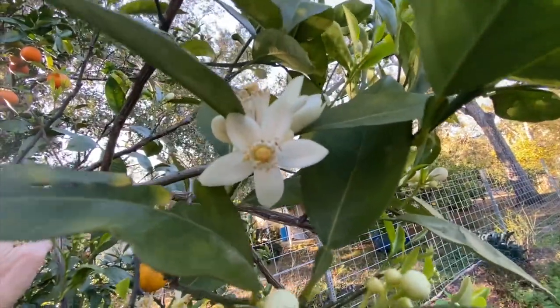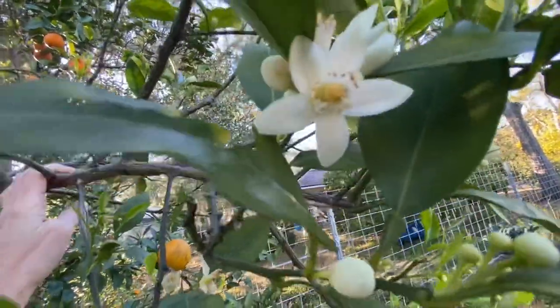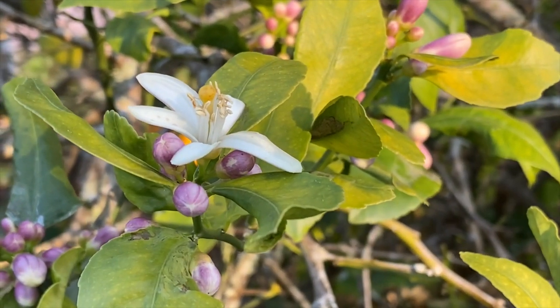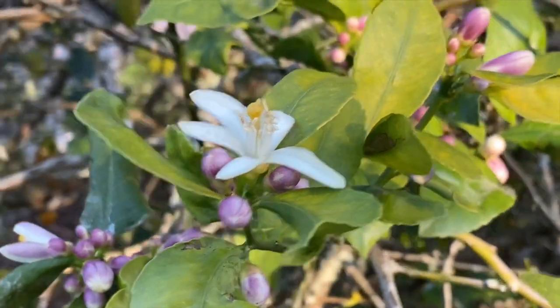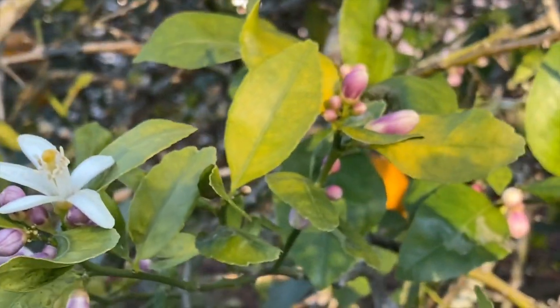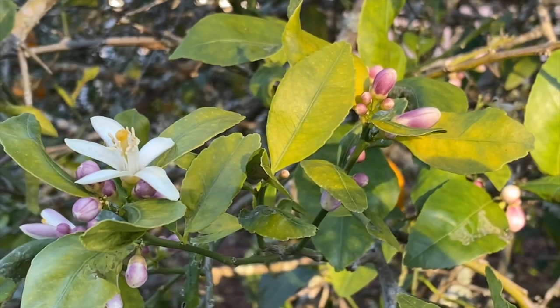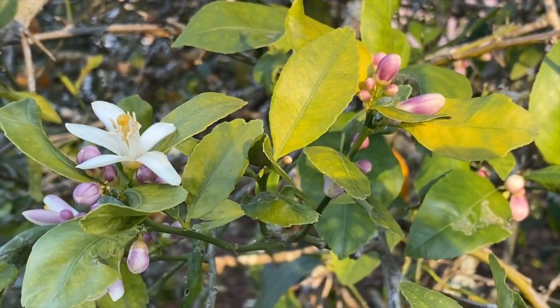I want to show you the orange trees in blossom — is that not gorgeous? And it smells incredible. The lemon trees are also in blossom, and aren't the blossoms so pretty? They've got this little pink ballet slipper look to them and they really do smell so magical.